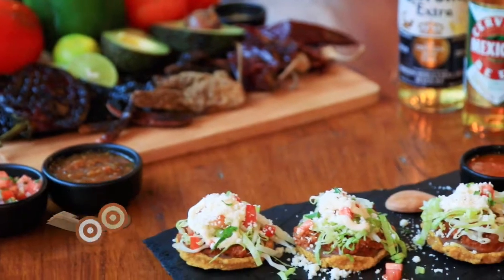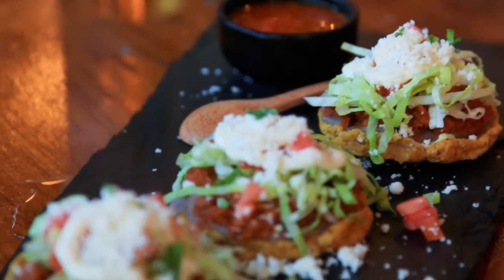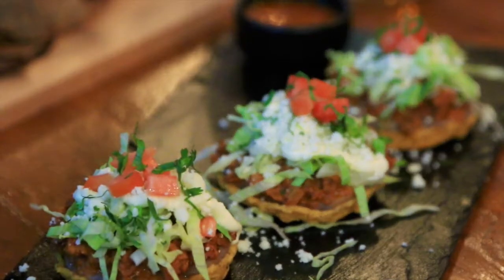The first thing I tried were the sofocitos, and these are lovely little mini pizzettes served on masa, which is basically a corn tortilla crumbly base. You can get them with chicken, pork, or chorizo, and they come with cream cheese, crumbled cheese, tomatoes, lettuce, and they're served with a lovely fiery salsa.